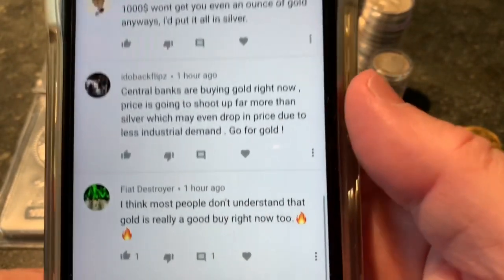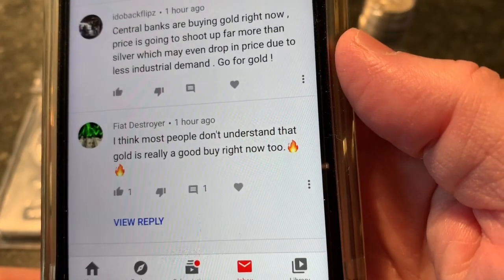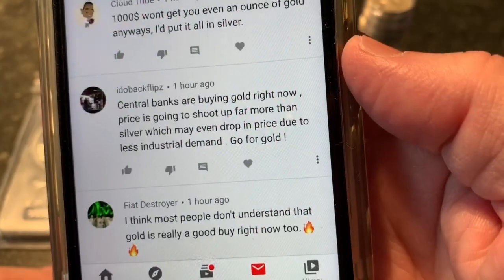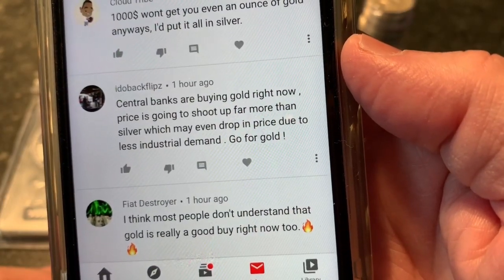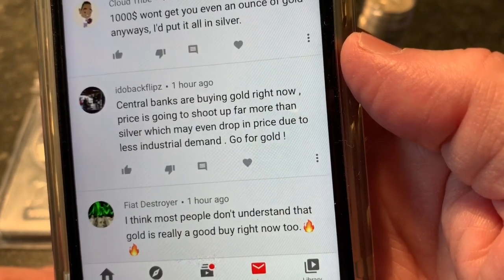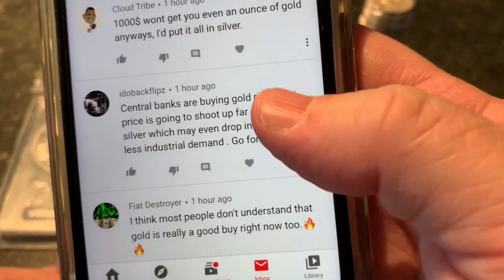Let's see specific responses. Fiat Destroyer says: I think most people don't understand that gold is really a good buy right now too. Central banks are buying gold right now. Price is going to shoot up far more than silver, which may even drop in price due to less industrial demand. Go for gold.